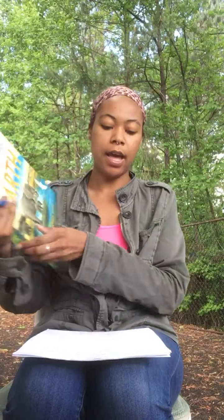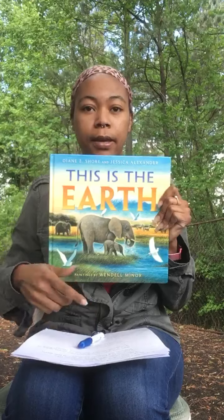The word of the week is habitat. Do you know what a habitat is? A habitat is the type of environment in which a particular species or organism lives. A habitat is a place where you can find food, shelter, protection, and mates for reproduction. People have habitats, animals have habitats, and today I'm going to read a book called 'This is the Earth' and show you different examples about habitats.